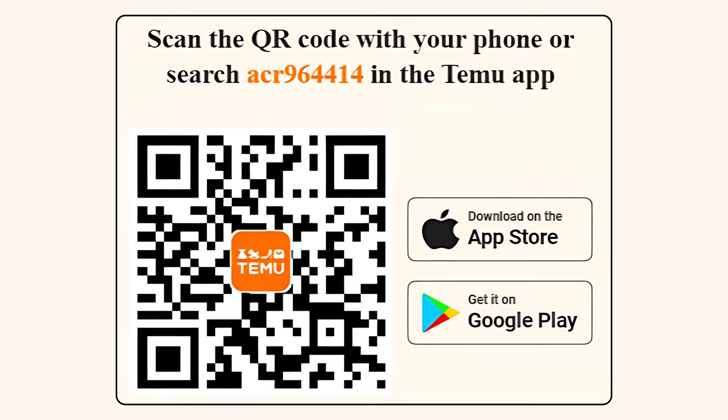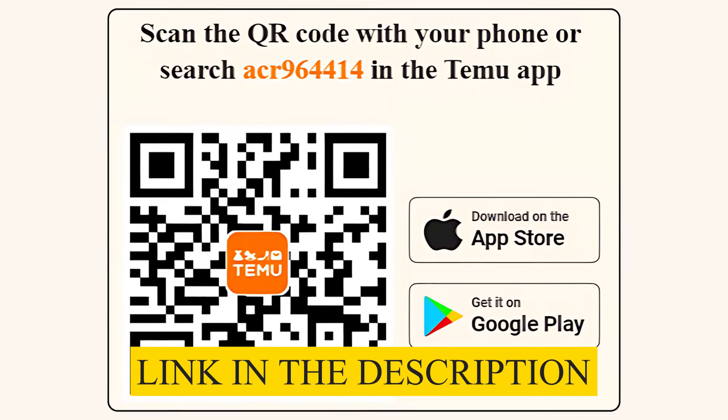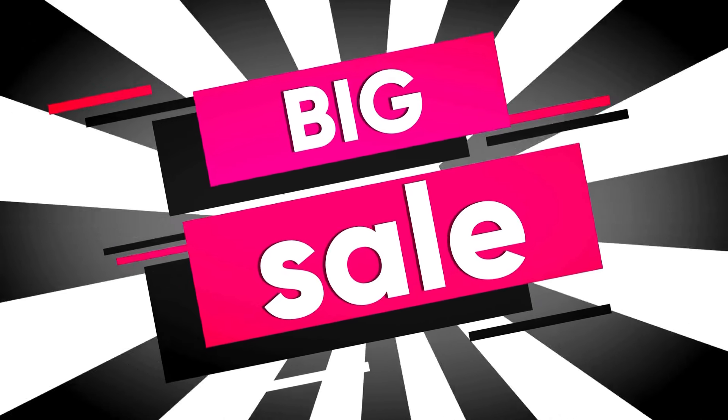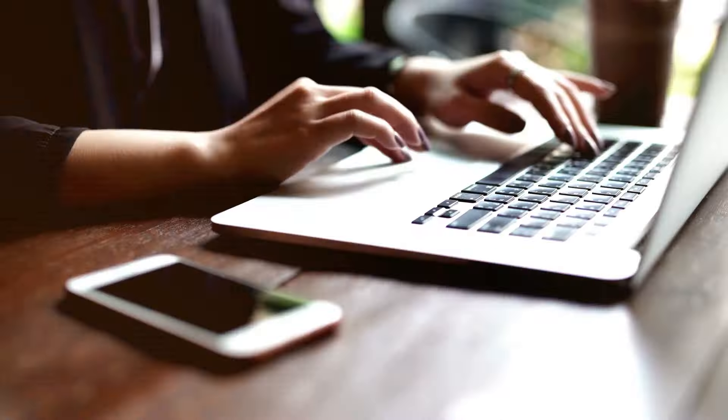To take advantage of these deals, simply scan the QR code on the screen or click the link in the description or pinned comment. These discounts are for a limited time only, so don't wait. Jump on these fantastic deals today and save big on Temu's high-quality products.